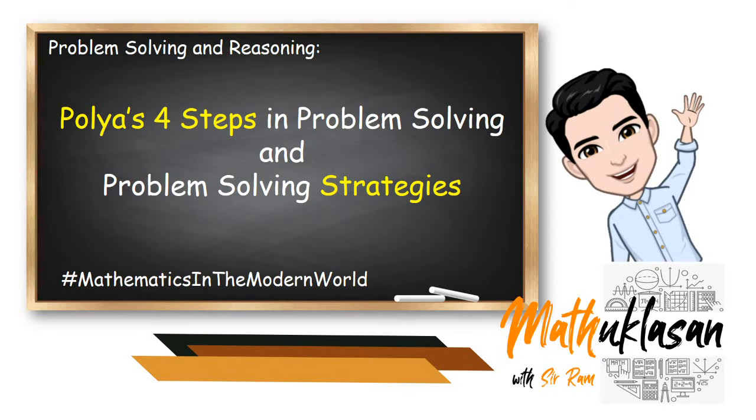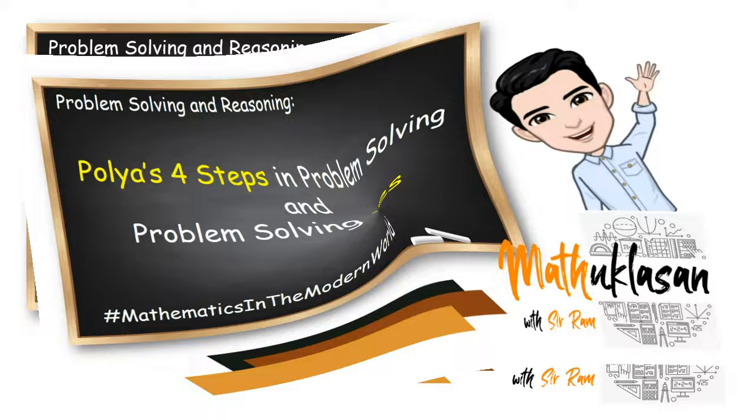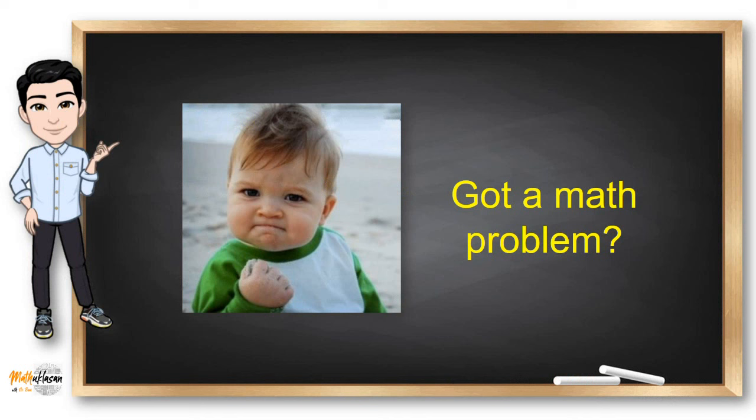Hello, my name is Ram and welcome to another video of Matho Klasad. Math is an integral part of providing practical solutions to many industrial problems. That is why at an early stage, math students are taught to solve different problems so that they will be able to apply their mathematical abilities to find the solution to a problem.